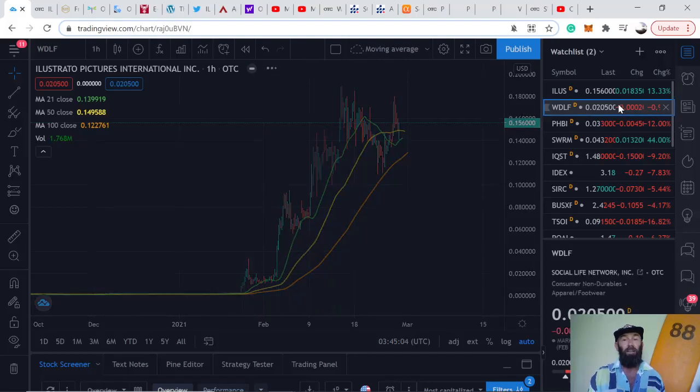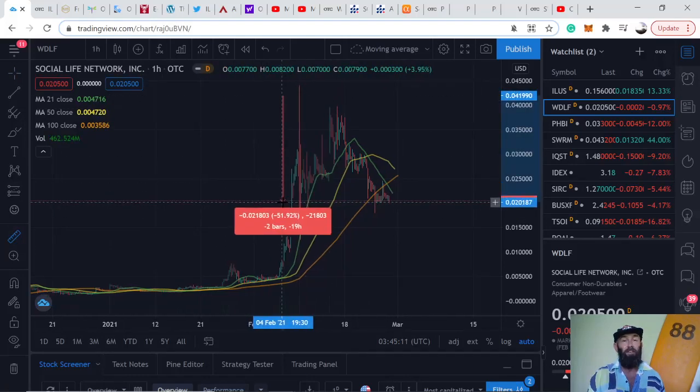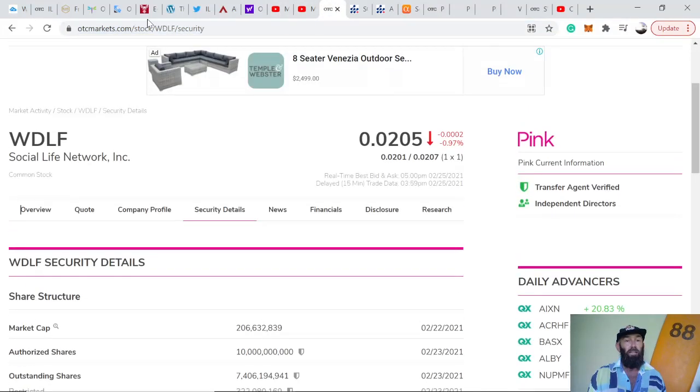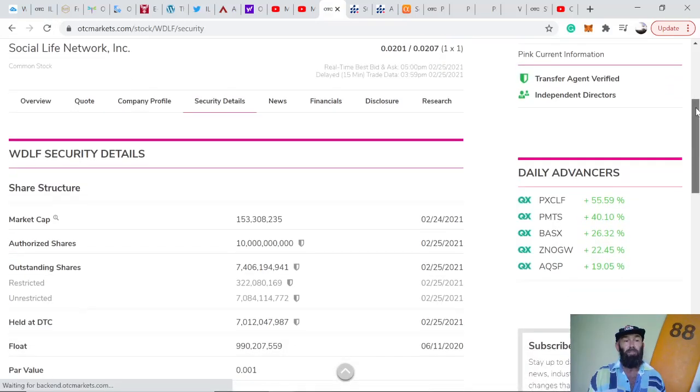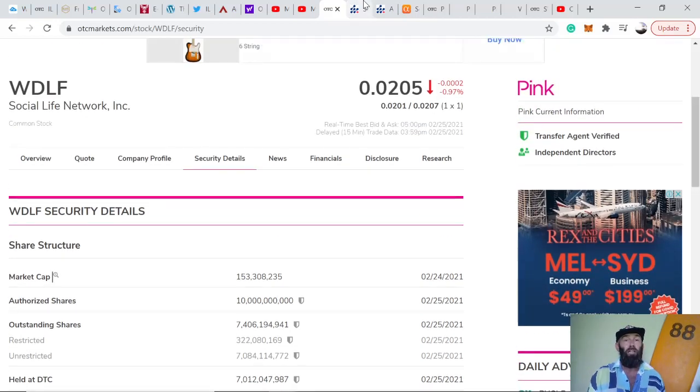Second company: ticker symbol WDLF — Social Life Network Incorporated. It's had a massive dip recently, down about 50% from its all-time high — perfect for people that haven't bought in yet. Buying the dips is always a good place to start when taking a position. It's pink current, so it's another decent company, with a market cap of $150 million, which is pretty minimal when comparing it to its growth strategy.